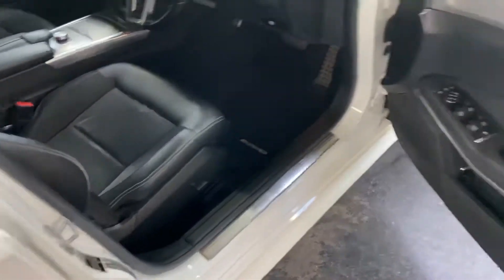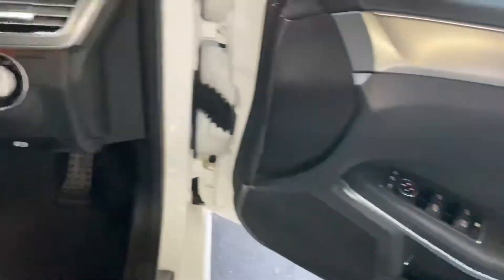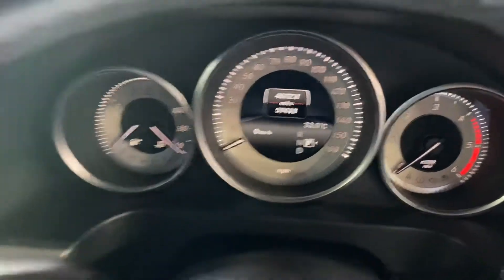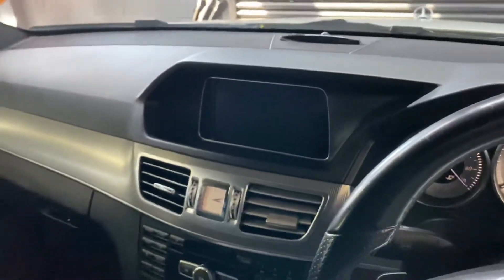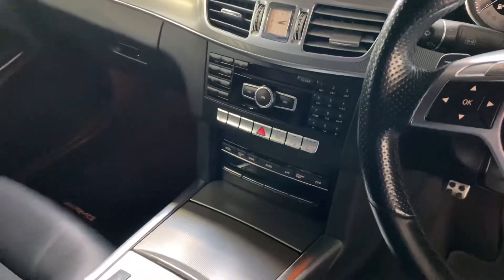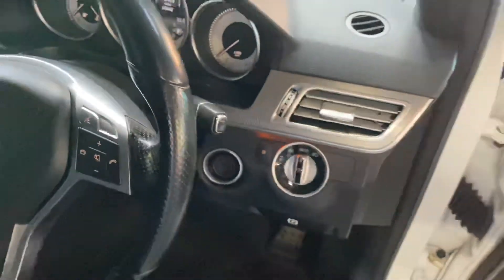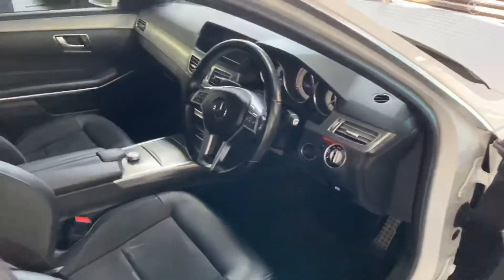Electric driver's seat and electric folding mirrors. The mileage, navigation, and cameras all pop up on the media system — I've taken pictures of that so you can see. There's your media system and climate control. The automatic gearbox is on the stalk, and there's paddle shift on that as well.